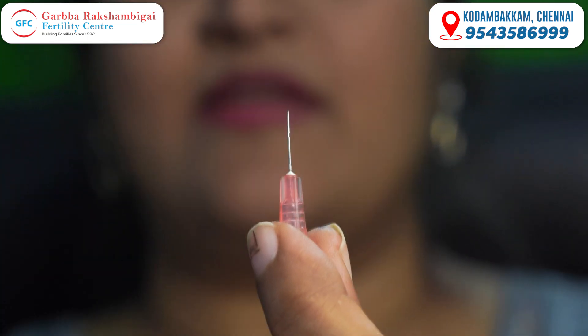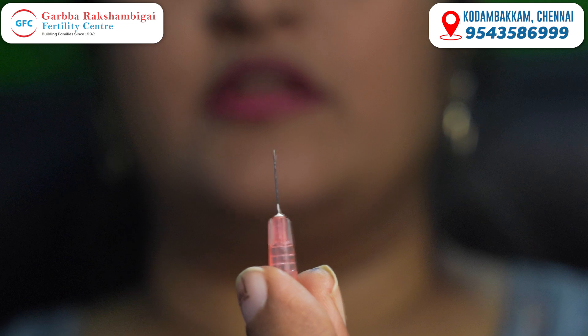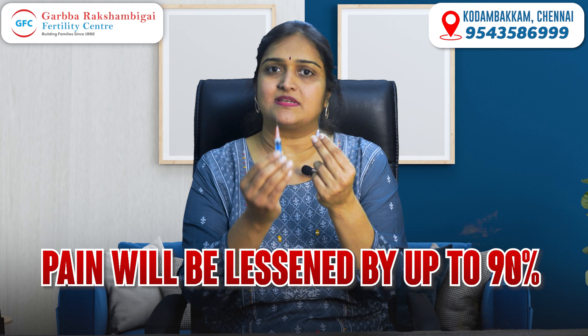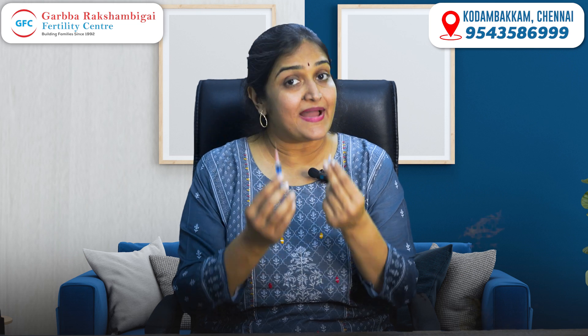This is the need for IVF hormone injections. It is absolutely 90% of the embryo transfer injections that are small. But it is only 10% of the larger type. So it is not as painful as it seems to be.